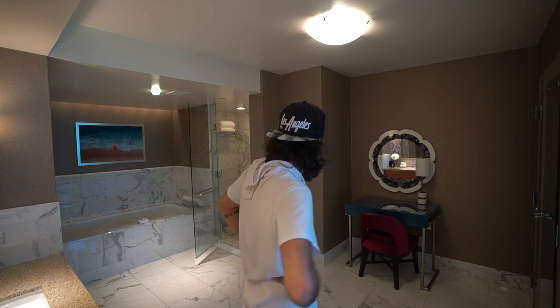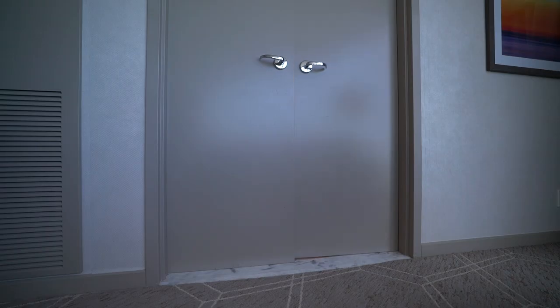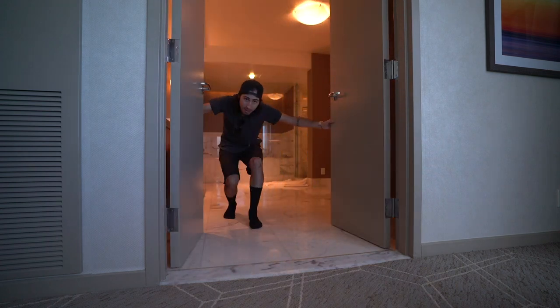Bathroom is sweet — no pun intended. Just got out of the shower, feel great. Let's do a room tour now.